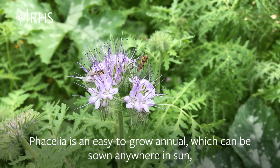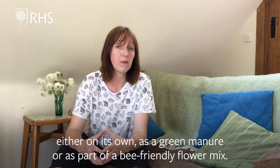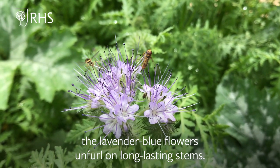Phacelia is an easy-to-grow annual which can be sown anywhere in sun — either on its own, as a green manure, or perhaps as part of a bee-friendly flower mix. The lavender blue flowers unfurl on long-lasting stems.